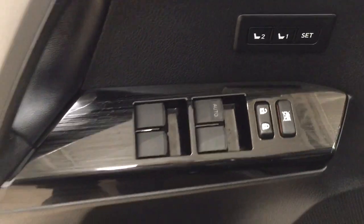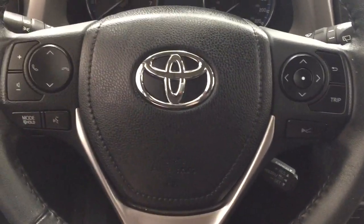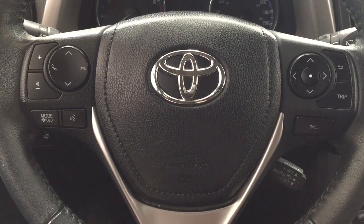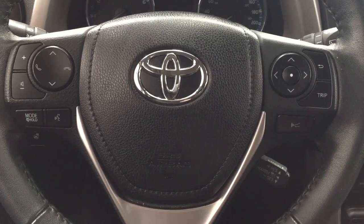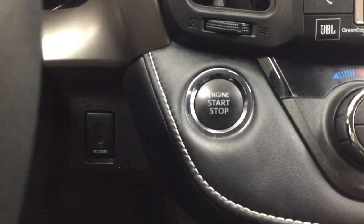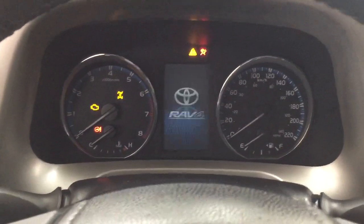You also have seat memory controls, window locks, power locks, and window controls for both your front and rear windows. Taking a look at the steering wheel, you have volume control, seat function, Bluetooth, mode select, and voice recognition, along with a scroll function for the multi-informational display and cruise control located down below on the right-hand side. It also offers push button start — just put your foot on the brake, hit the push button, and it will start up automatically.